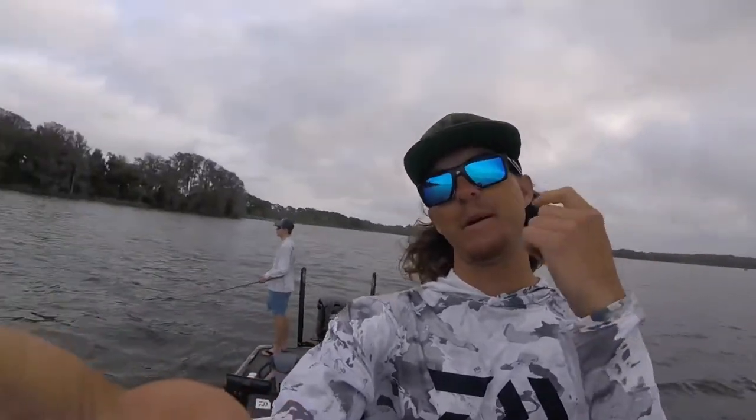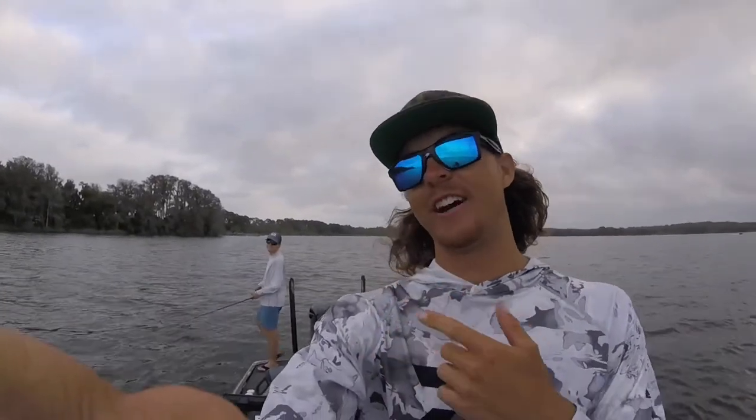Hi everyone. I've been kind of slacking on vlogging leading up to official practice, but thought I'd save everything for actually official practice. My outlook on these tournaments is I really like to get a lay of the land and figure out where I want to spend my time. I've got my buddy Clayton Weber from La Crosse, Wisconsin, who came down to fish as a co-angler.